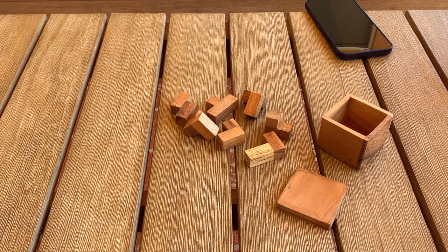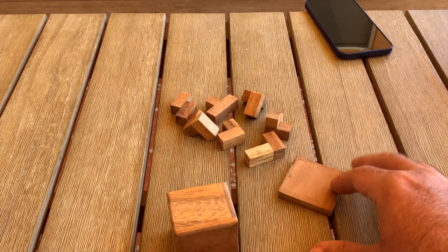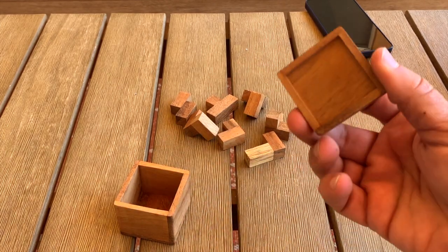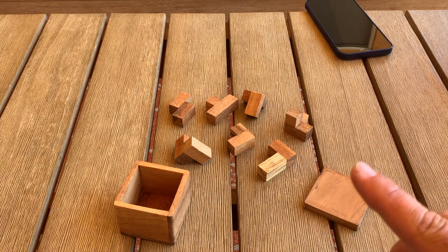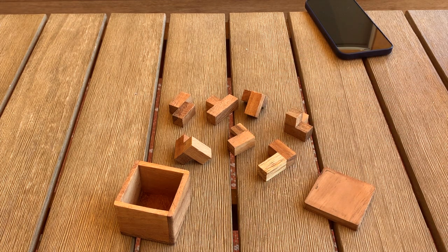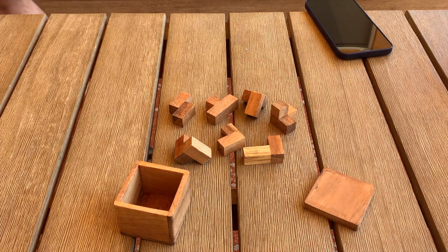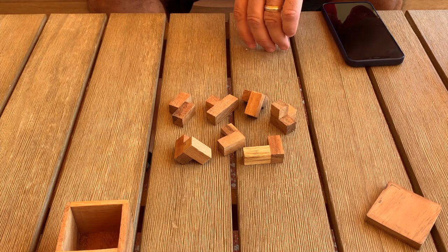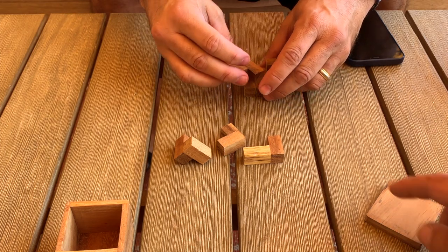This is the mini Soma Cube — you can get it at dualbraingames.com. It comes in this little cube with a lid and these seven pieces. There are 240 different ways to use those seven pieces to create a little cube. I'm waiting for my brother to sit down and see if he can create a cube with these seven pieces. He's a master chess player, so he should be able to do this — not that there's any correlation.